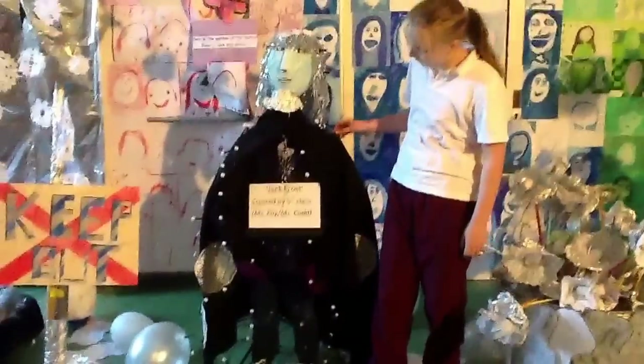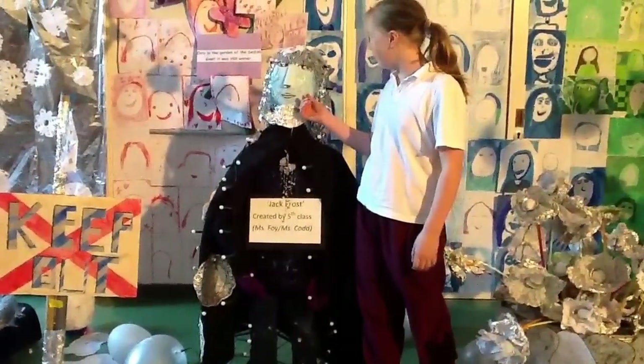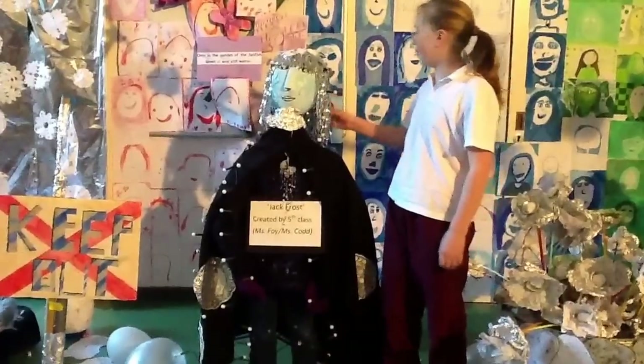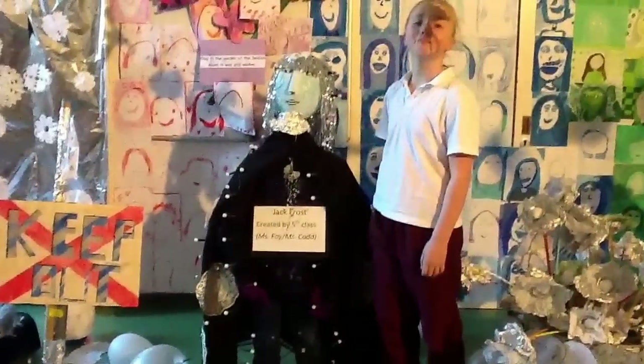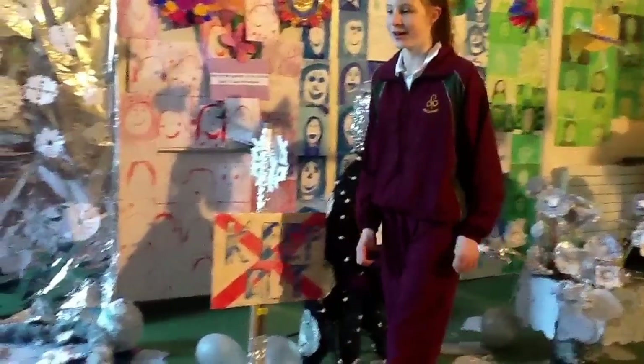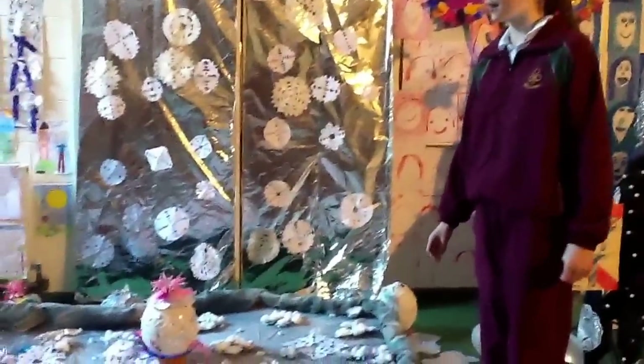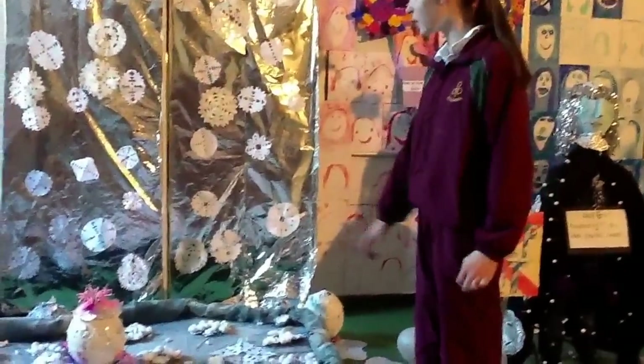5th class also made Jack Frost. They used shoes and a balloon, paper mache, and they made lovely sparkly hair. There's also a keep out sign made by 5th class for when the giant didn't want the kids coming to his garden. And this is the lake that 5th class made — it's supposed to be covered with ice.